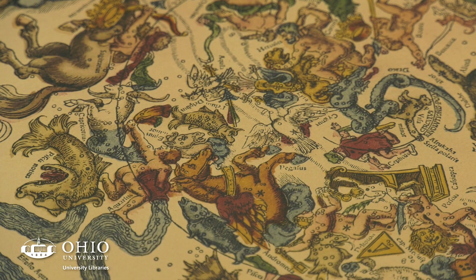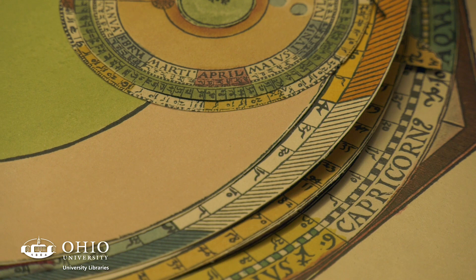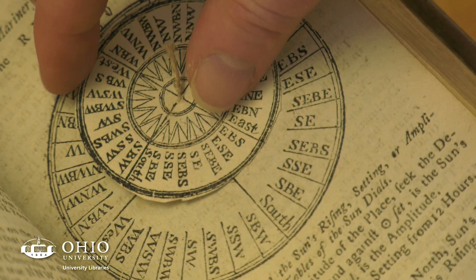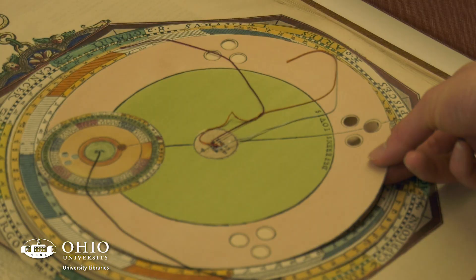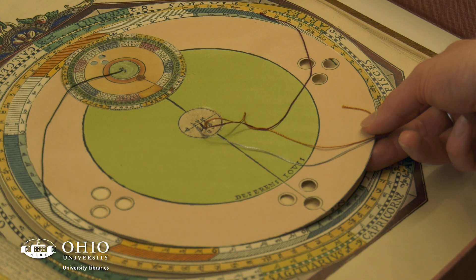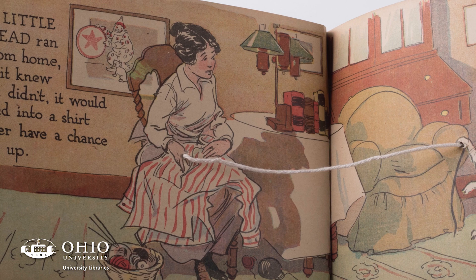A brief history of movable books would start around the 13th century, when you first see volvelles in astronomical and celestial books. A volvelle is basically a multi-layered circle of paper within the book where the circles turn in different ways to show the positions of the stars or constellations. Then you jump forward to the mid to late 19th century, when movable books were being made for children and new formats were emerging.